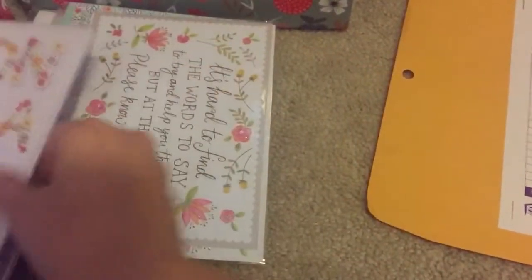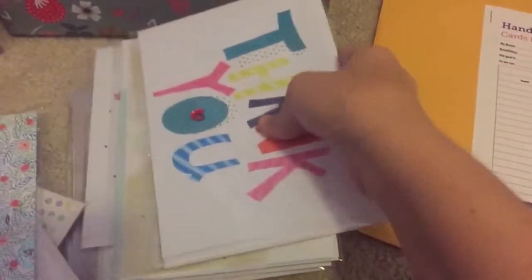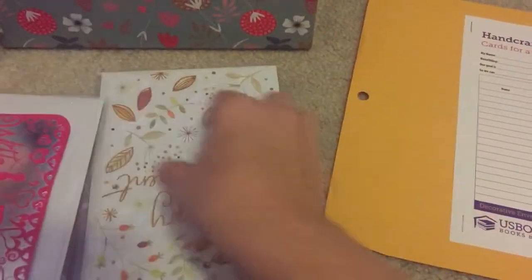They're really cute. They're embellished with little beads, paper, pop outs. Some even have stickers, flaps. You can imagine the possibilities.